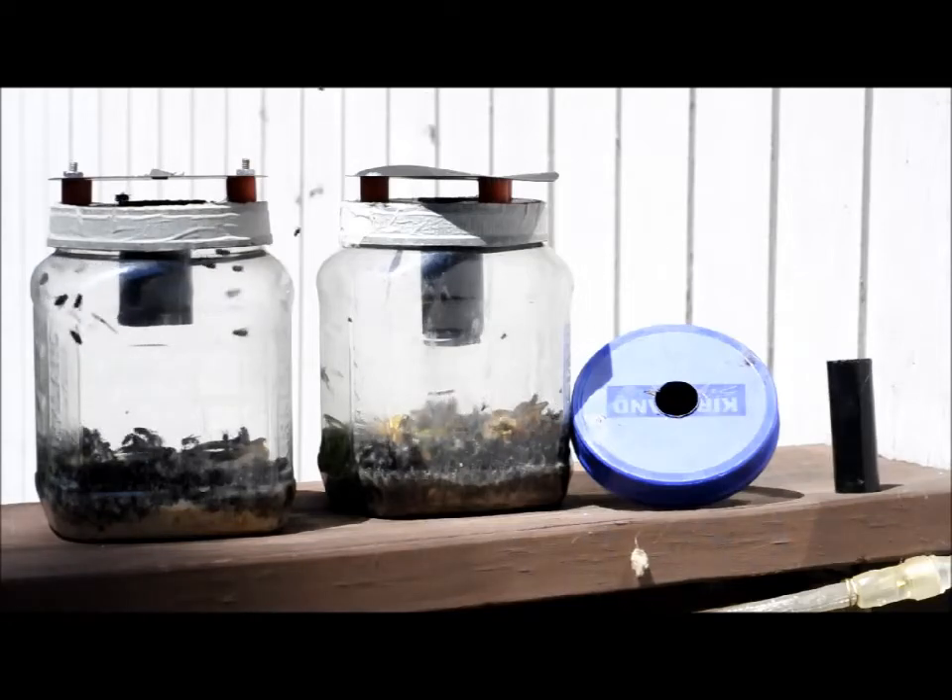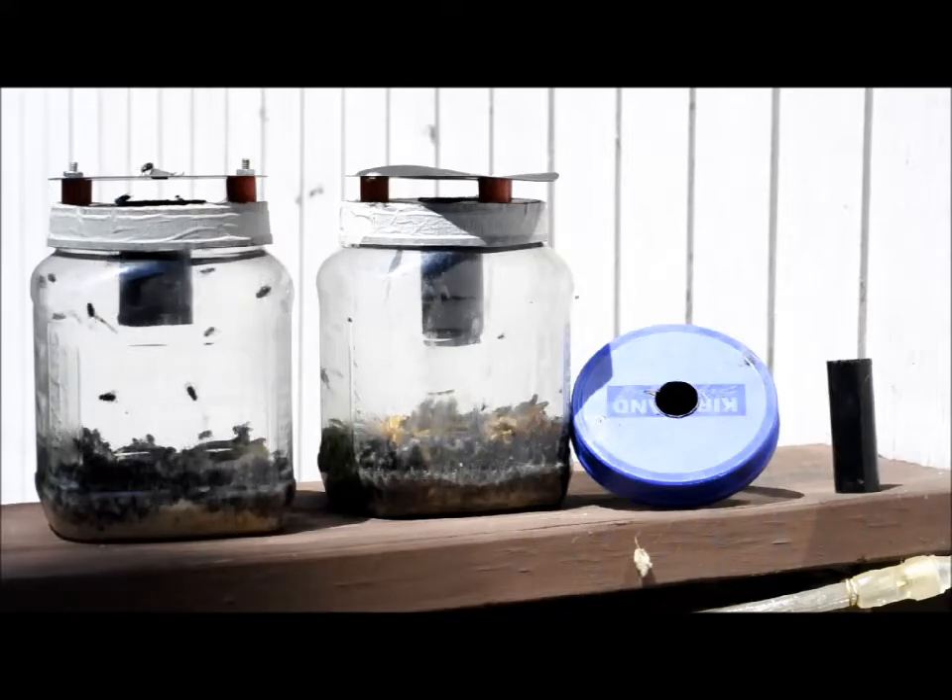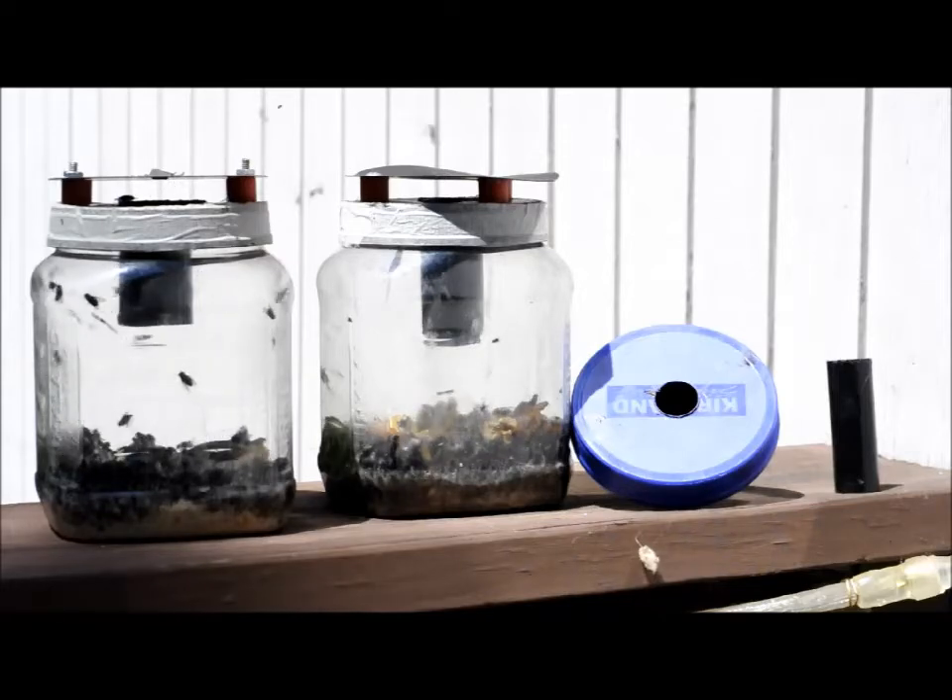The bait is just decayed meat — scraps, leftover table scraps to start with. I put in a few mice from a mousetrap; they seem to like that. I think raw meat would be better than some of what I've been using. But the more rotten the meat gets, the better the soup, and the better the perfume coming off the soup, and the more the flies like it.